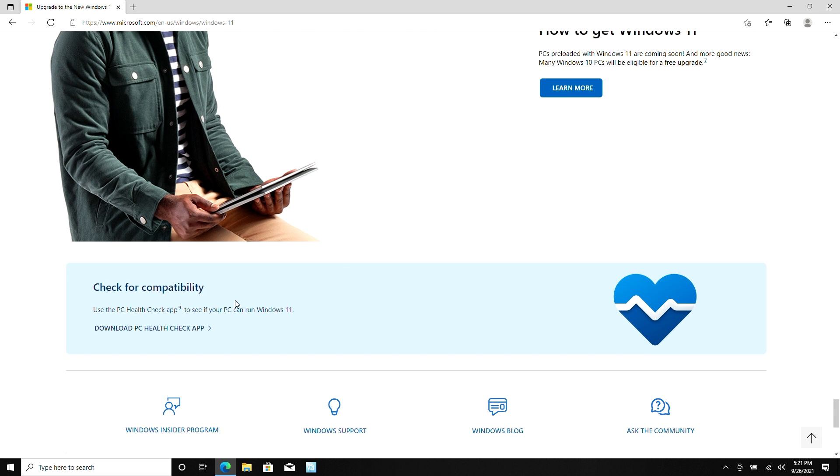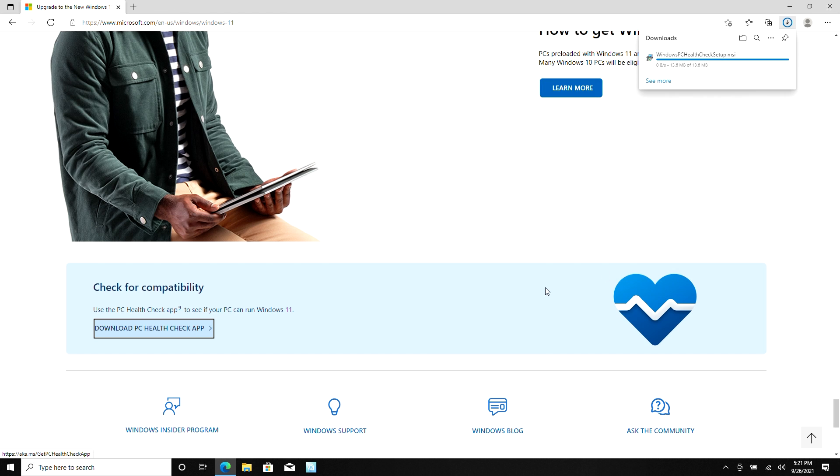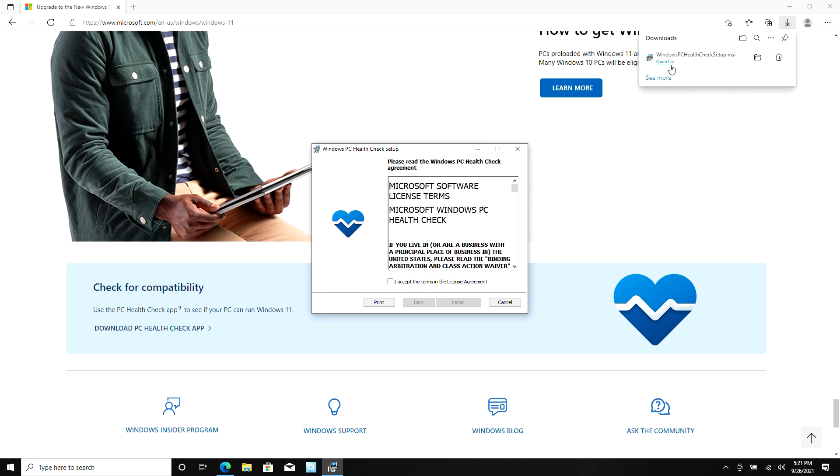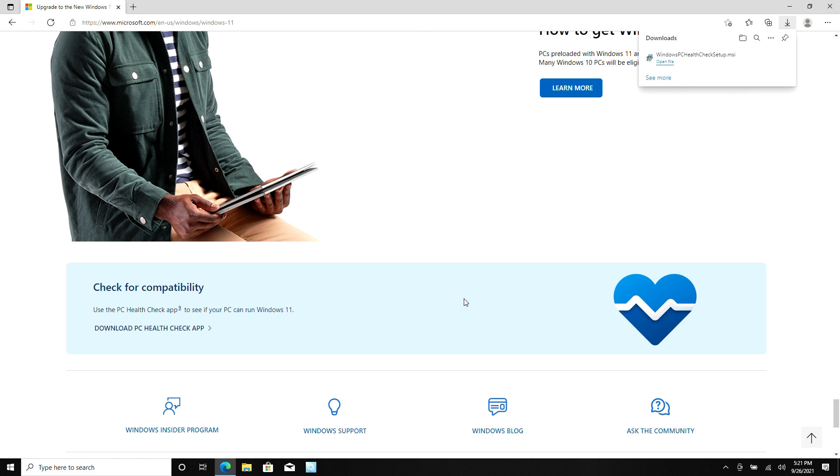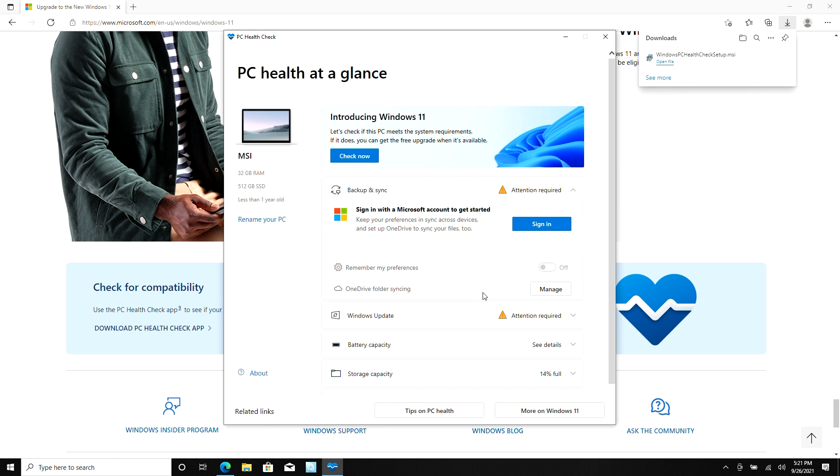Download Microsoft's PC Health Check. Open the file, press agree to the terms of service, and click install. Make sure the box that says 'Open PC Health Check' is checked and click finish. Click the check button and you'll instantly get your result.